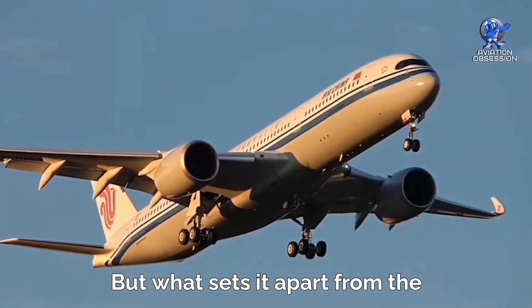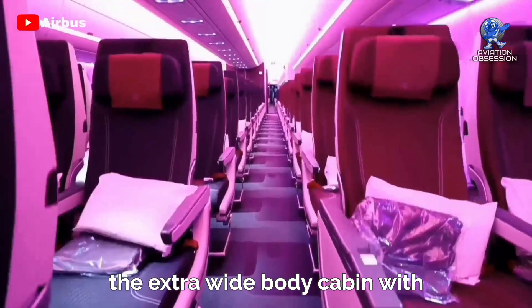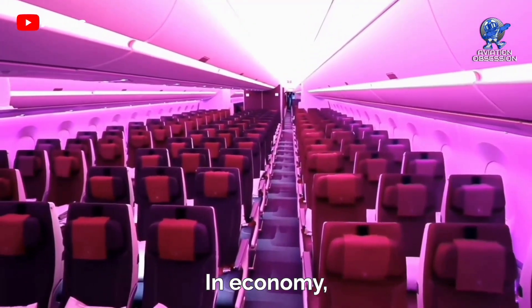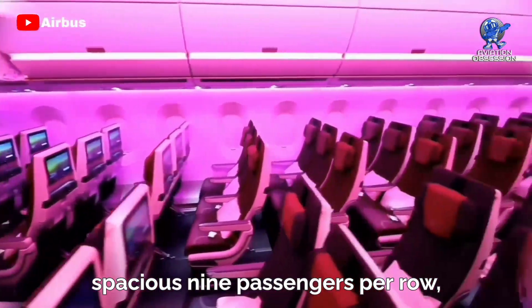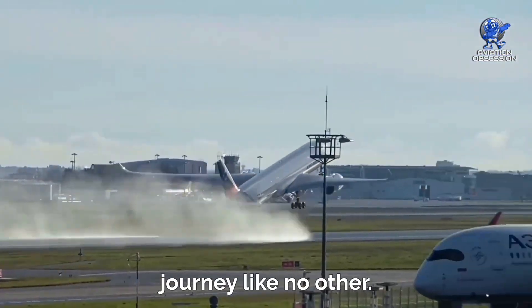But what sets it apart from the 787? It's all about the XWB — the extra-wide body cabin. With room for 10 passengers per row in economy, though most airlines opt for a spacious 9 passengers per row, the A350 promises a comfortable journey like no other.